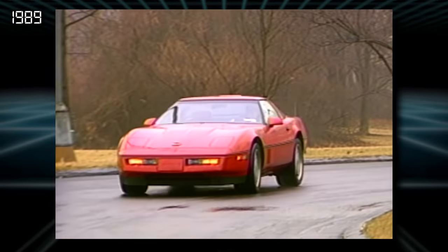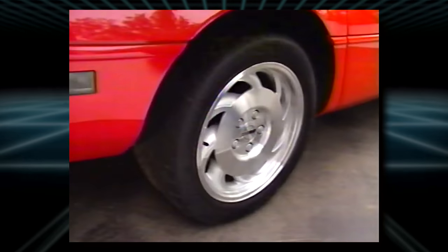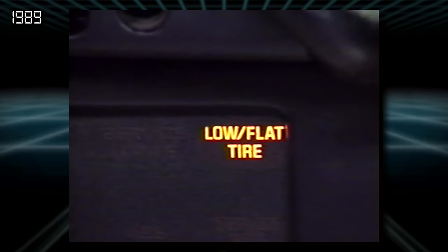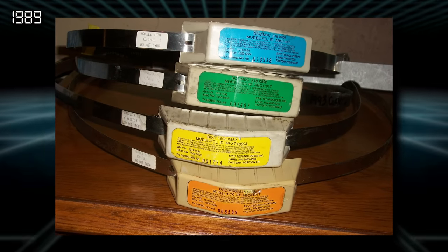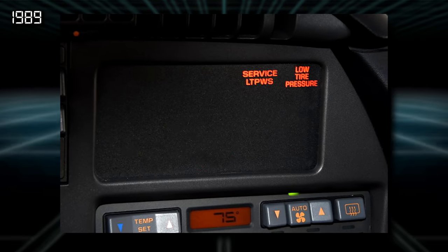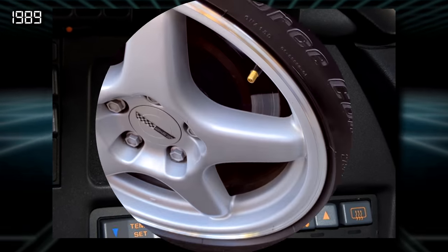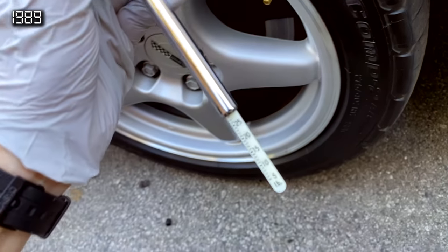1989 also introduced a potentially troublesome option to avoid in future model years as well: the Low Tire Pressure Warning System. Bands attached to the wheels would monitor tire pressures and signal a warning light, but in practice these sensors are very finicky. If you ever get your tires changed, the bands are easily broken or switched to the wrong wheel. Every C4 I've been in with this feature had at least one warning light permanently lit — it's easiest just to skip this feature and use a good old tire pressure gauge instead.